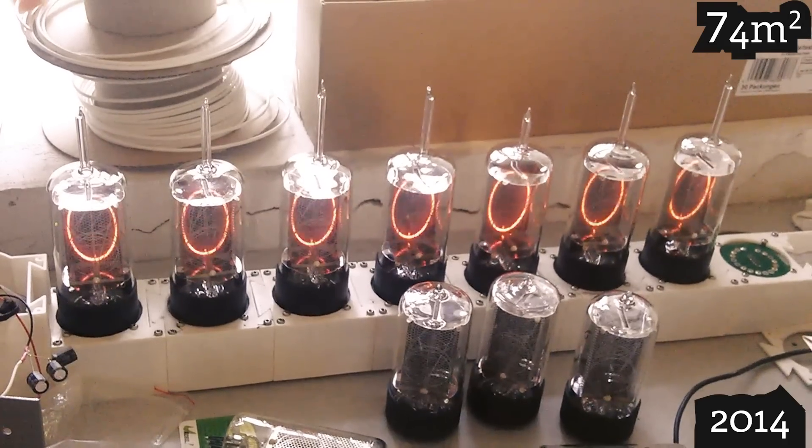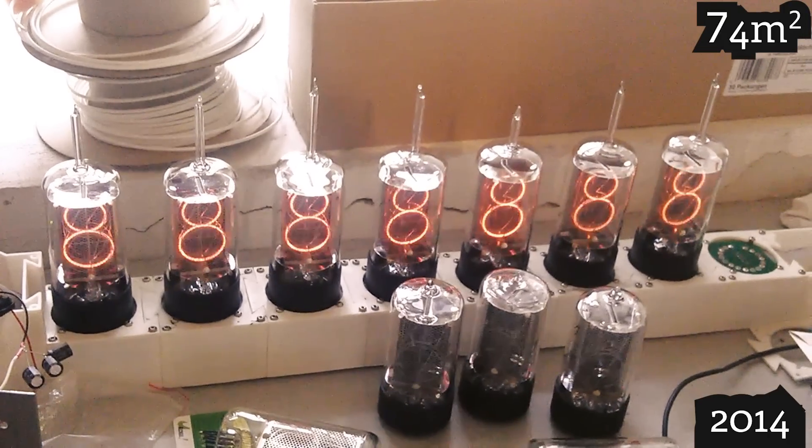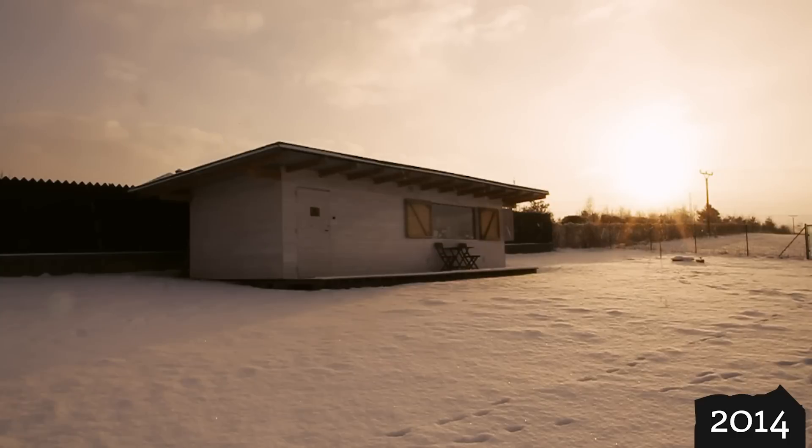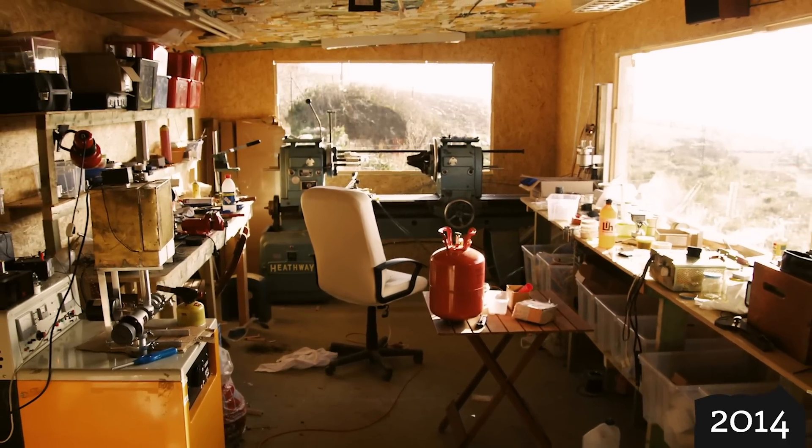With this room I finally had enough space to finish the first tubes that I could sell to customers. I had 74 square meters for cleaning and assembly at the castle and 30 square meters for glass working at the garden shed.